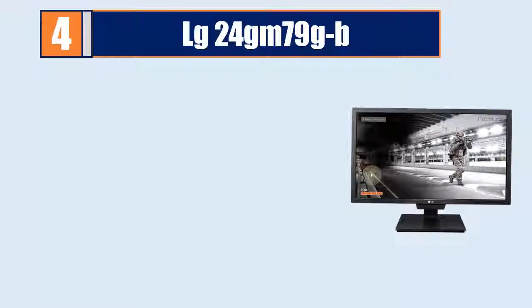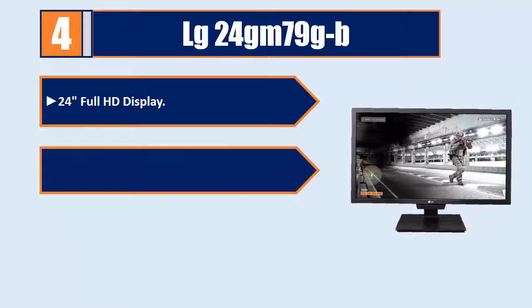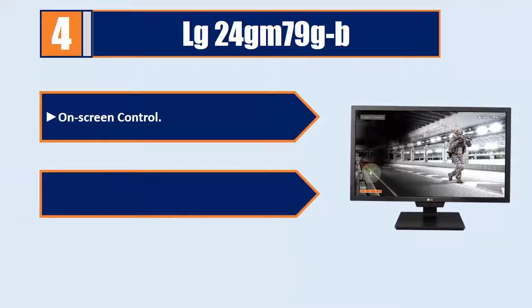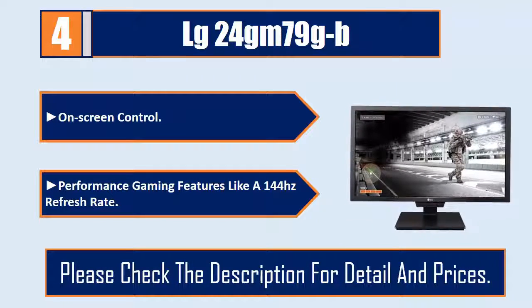Number 4: LG 24GM79GB. 24-inch Full HD display. iOS compatibility and Windows 10 support. 1ms motion blur reduction. On-screen control. Performance gaming features like a 144Hz refresh rate. Please check the description for details and prices.